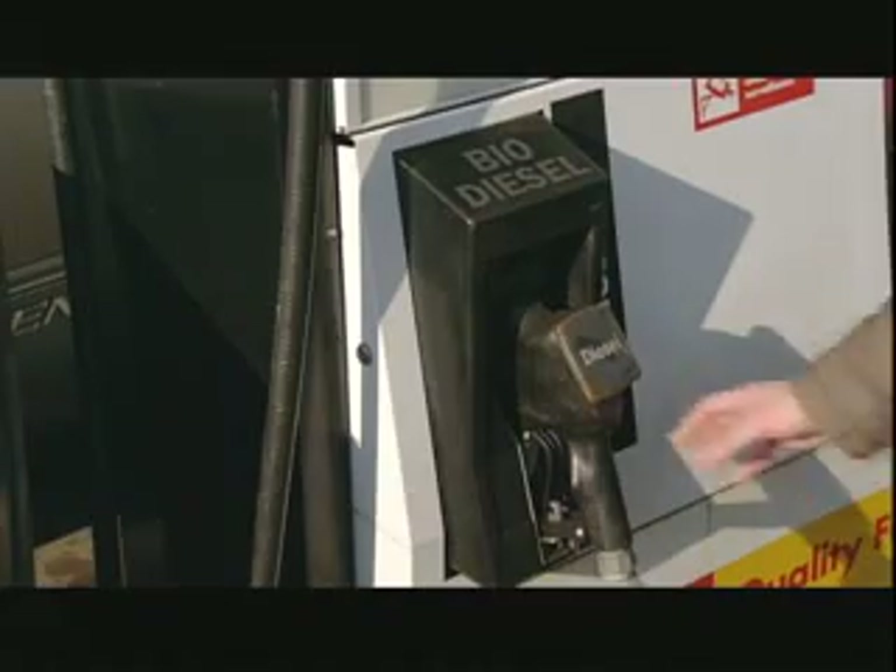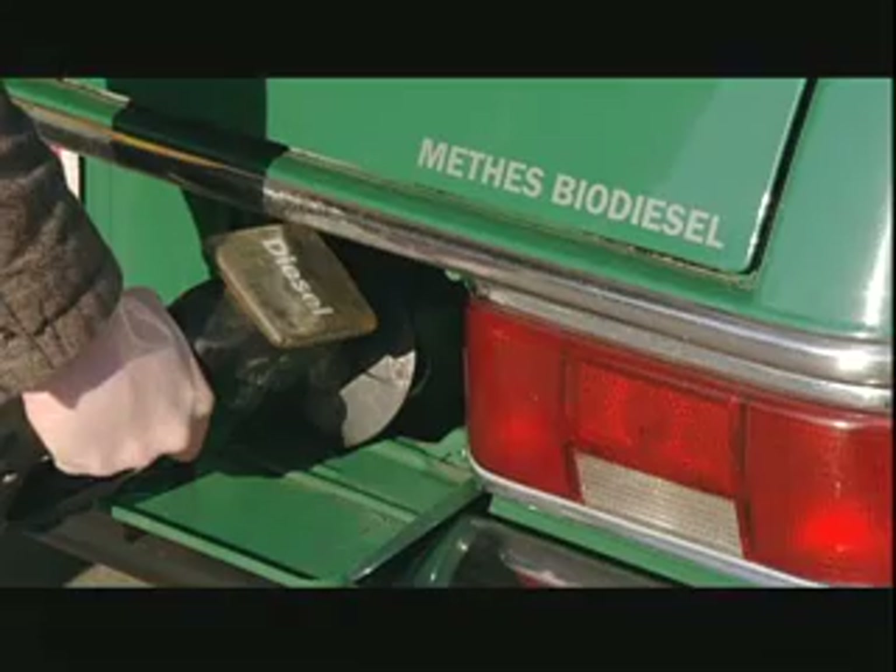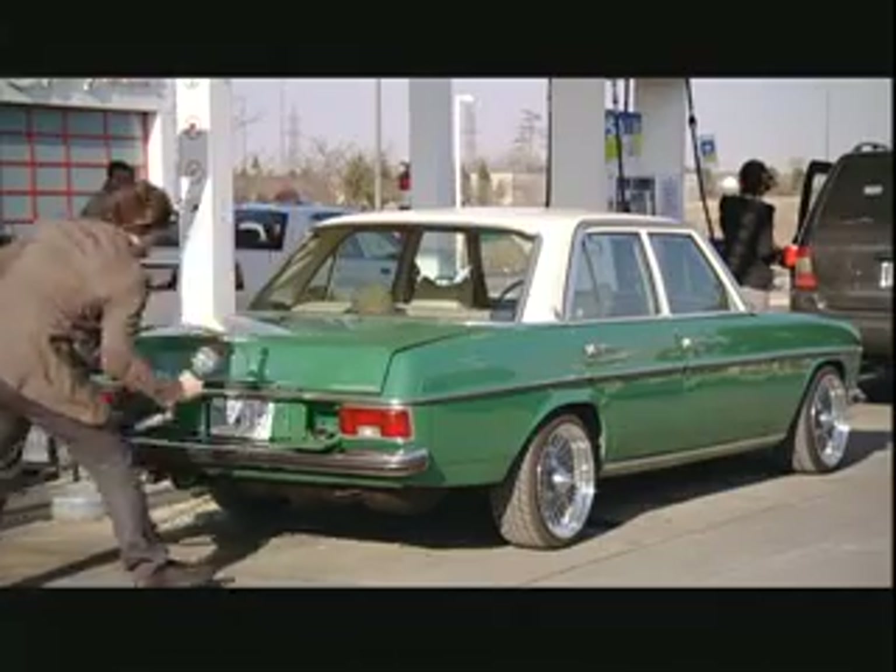If your car has a diesel engine, it can run on biodiesel fuel, usually without requiring any modifications. While biodiesel and petroleum diesel are similar in energy efficiency and fuel economy, biodiesel is more eco-friendly.